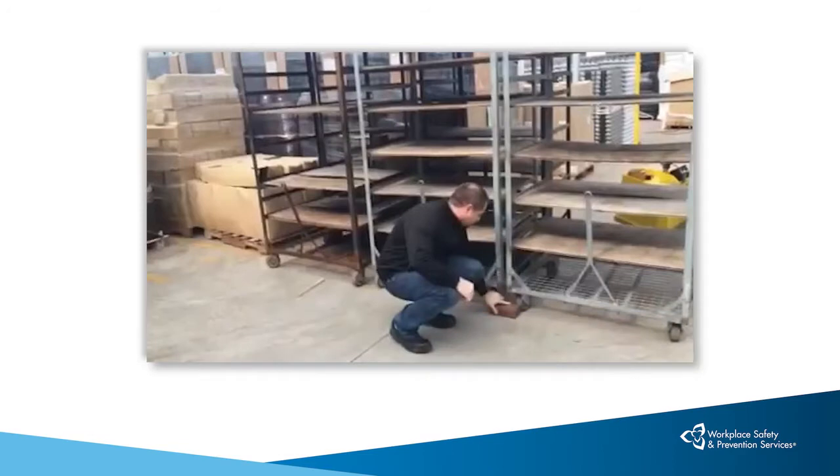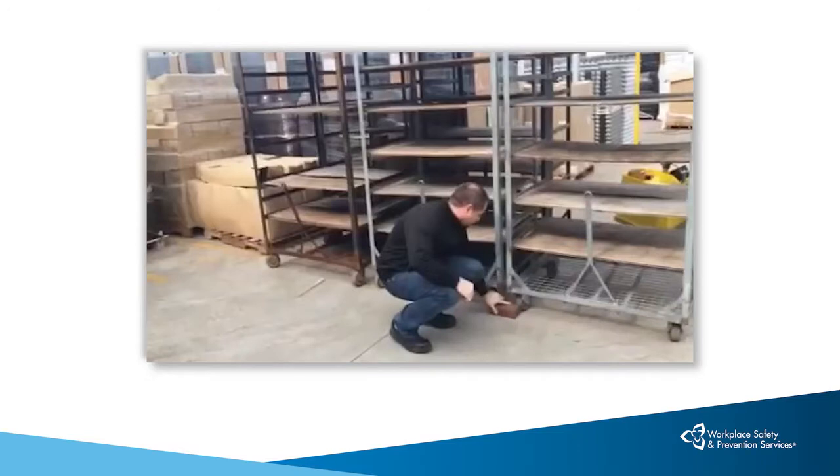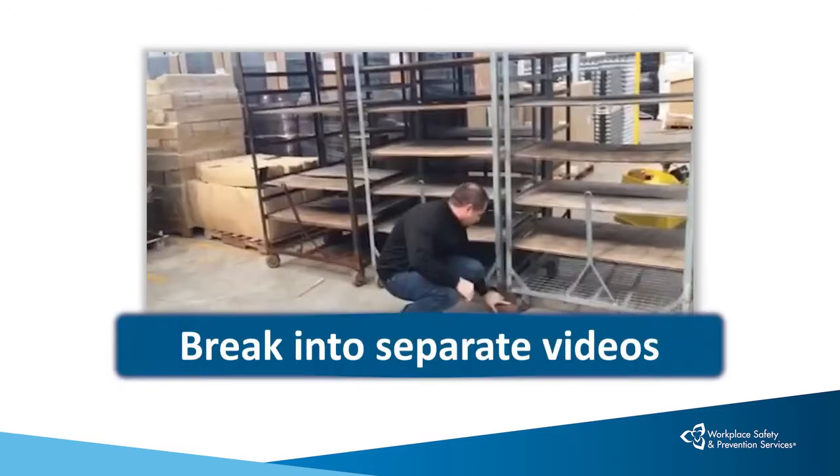When finalizing your topic, resist the temptation of packing too much content into a single video. Most people have quite short attention spans and tend to tune out after a few minutes. If you need to cover a lot of information, break the topic into two or more separate videos.